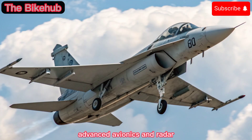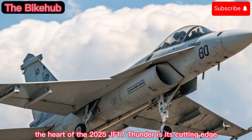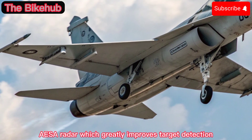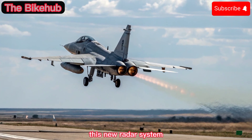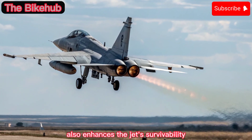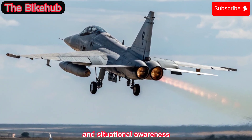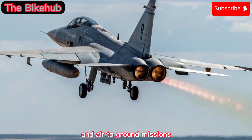Advanced Avionics and Radar: The heart of the 2025 JF-17 Thunder is its cutting-edge AESA radar, which greatly improves target detection, tracking, and engagement capabilities. This new radar system also enhances the jet's survivability by supporting electronic countermeasures and situational awareness, making it a formidable platform in both air-to-air and air-to-ground missions.